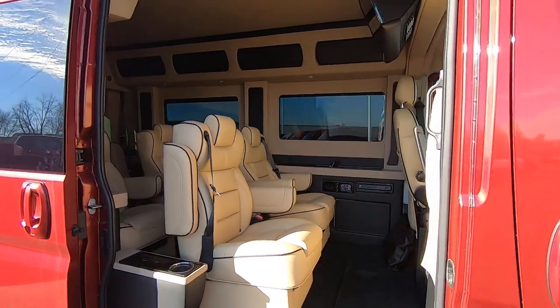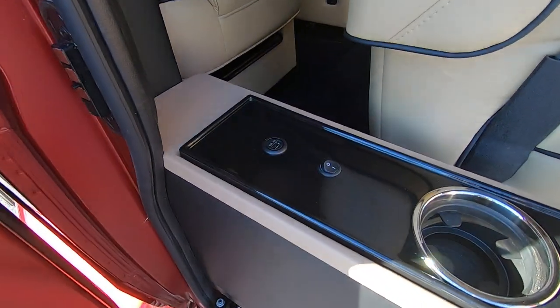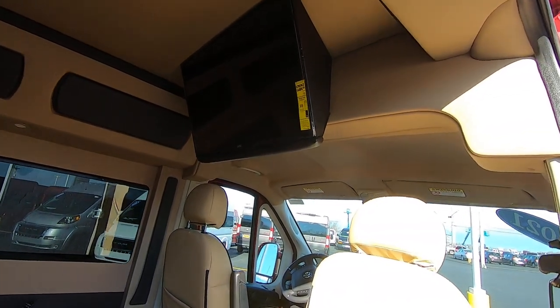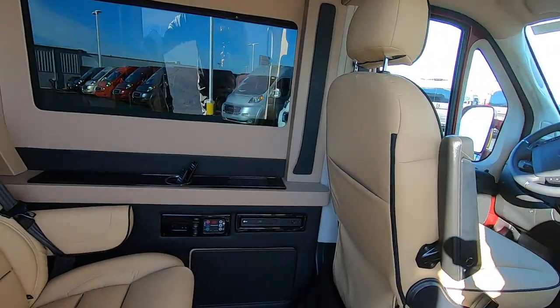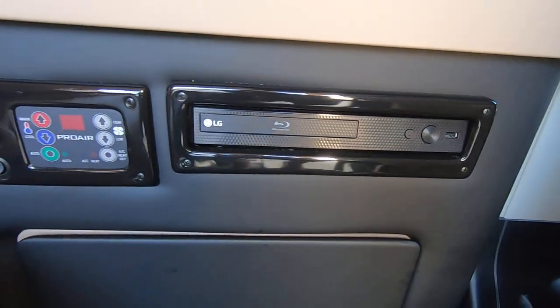Beautiful tan interior with black piping. Lighted cup holders, USB ports, and a 32 inch flat screen smart TV.